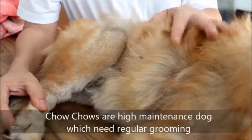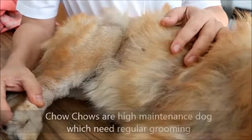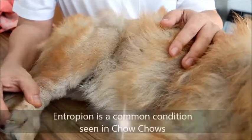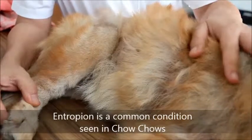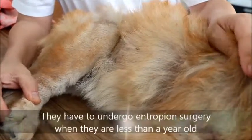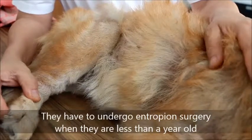Conclusion: to keep a chow chow you must solve the problem of entropion, so that she can eat and enjoy her life. It's very painful having eye discharge every day.